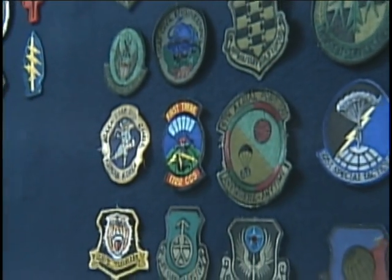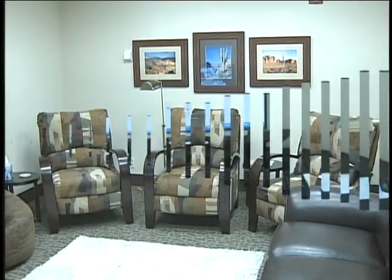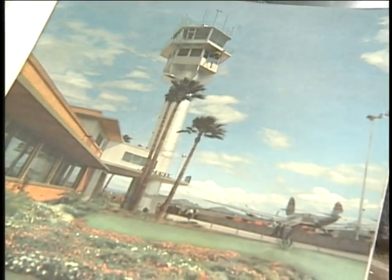Where can military members, veterans, and their families relax while at Sky Harbor? We'll tell you where in just a moment. Sky Harbor then and now — I'm Lisa Aquafreda and I'll have that story coming up on Destination Phoenix Sky Harbor.